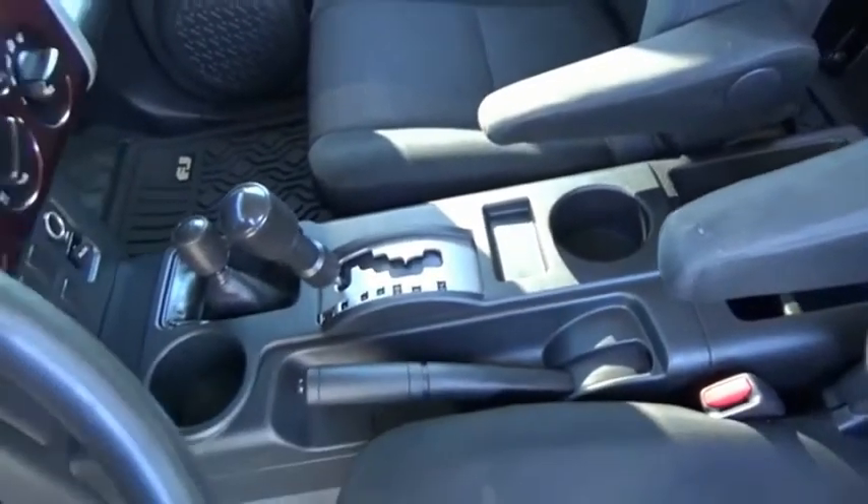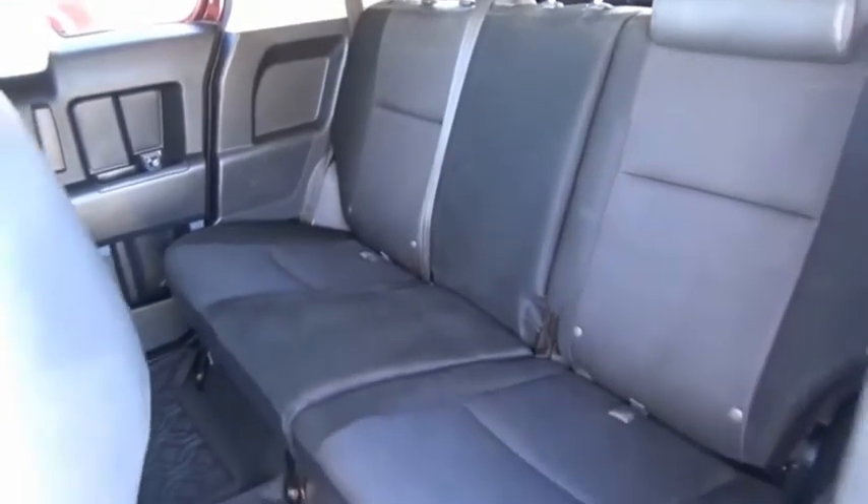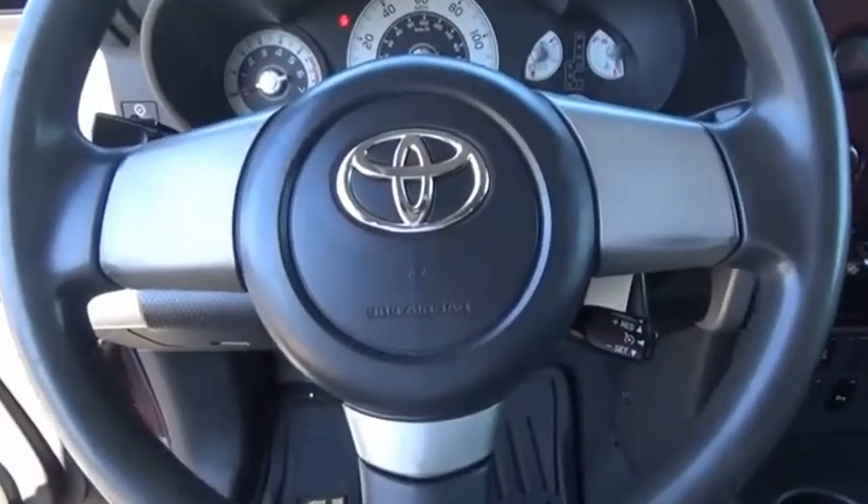It's rugged and sleek and stylish in an unimposing way. A vehicle like this doesn't come along every day. Come in and get it before someone else does.